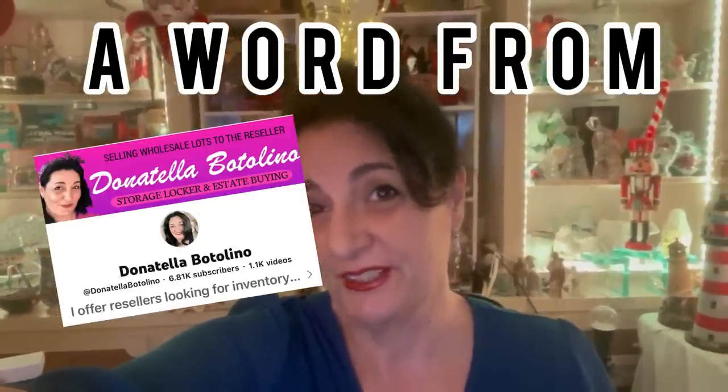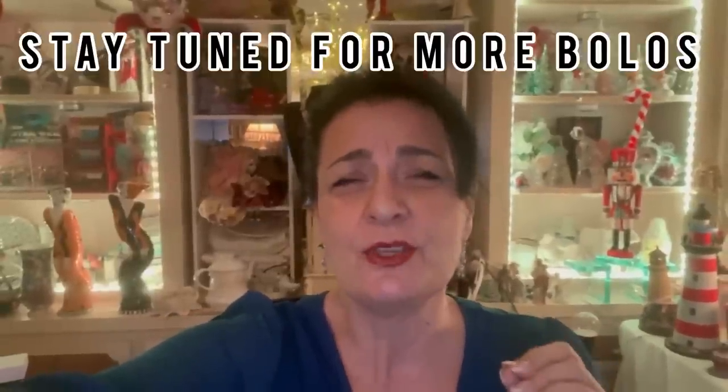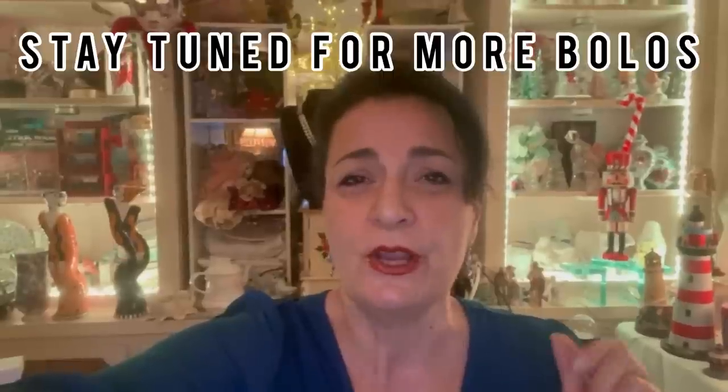Hello everyone, it's Donna — Donatella Bottolino. I just want to say thank you, Courtney, for always being such a great supporter and for doing this video. I live in the Palm beaches of Florida. I was an eBay seller for a long time, but about five years ago I started YouTube auctions selling treasures I find in beautiful homes here in the Palm beaches. I buy entire estates, I also buy storage units. You can sit in the comfort of your home and buy inventory from me. I offer free shipping in the US and pack your things and send them right to your house so you can list on eBay.